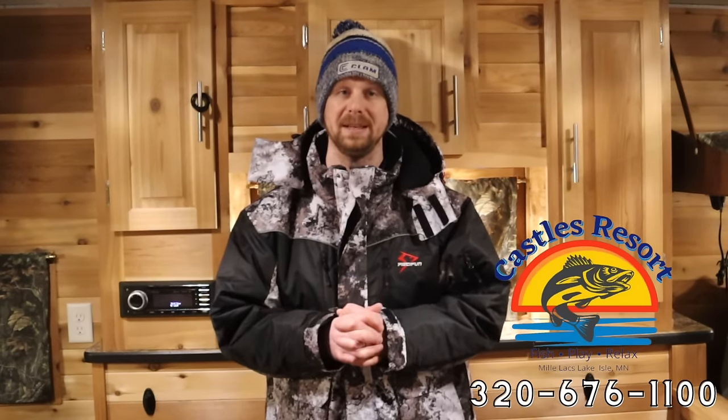Moving over to Mille Lacs Lake out of Castles Resort — they currently have 19 to 20 inches of ice in zone one, which is the majority of the bay, and 17 inches plus in zone two within the restriction line. They are only allowing out wheelhouses to season pass holders and by reservation only, and they are full for this coming weekend. They are open to all public traffic with portables — you can drive a one-ton out with a portable with no restrictions.